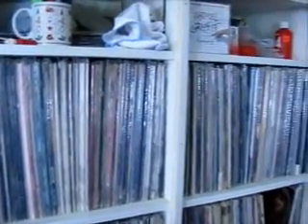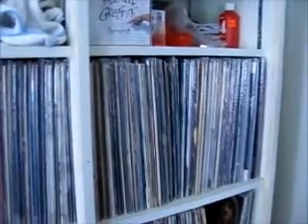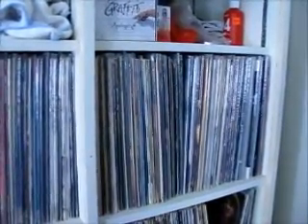The records start on the left with Aerosmith, like most people's collections. You can see I have this really cool little cubbyhole on the upper section there, and that's just to collect junk. That's pretty much what that's for.